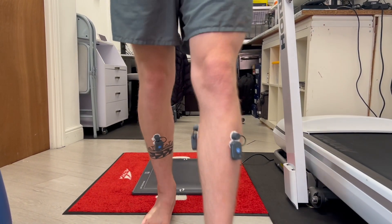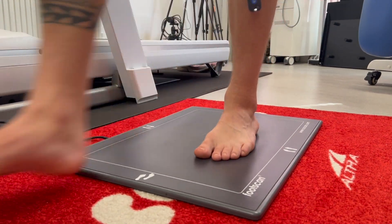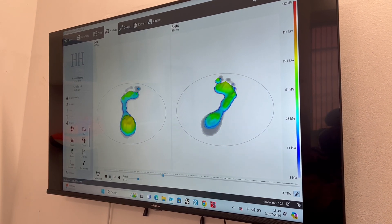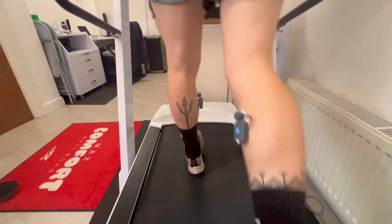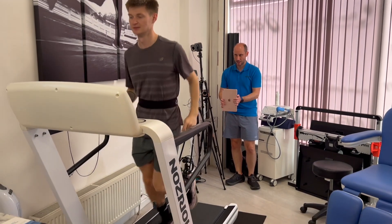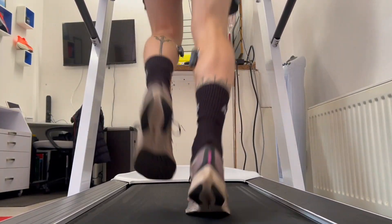Foot scan technology is industry leading. Its gait analysis system allows for accurate, objective assessment of dynamic force and pressure through the feet when walking and running. Foot scan gait analysis provides detailed biomechanical assessment and aids in the understanding as to why an individual is injured. It also provides a key role in our athlete screening, providing an understanding of foot function, balance and stability, along with highlighting any potential injury risk.